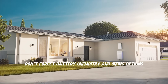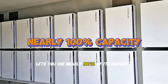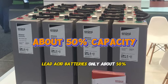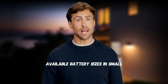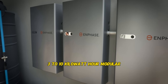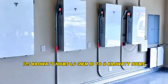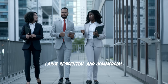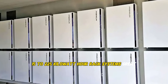Step seven: don't forget battery chemistry and sizing options. Lithium iron phosphate lets you use nearly 100% of its capacity. Lead acid batteries only about 50%; AGM can use 80%. Available sizes: small residential can use batteries like the Enphase IQ at 3 to 10 kilowatt hours modular. Medium residential can use the Tesla Powerwall at 13.5 kilowatt hours, or LG Chem at 10 to 16 kilowatt hours. Large residential and commercial can use systems like the Franklin WH at 15 to 225 kilowatt hour rack systems.